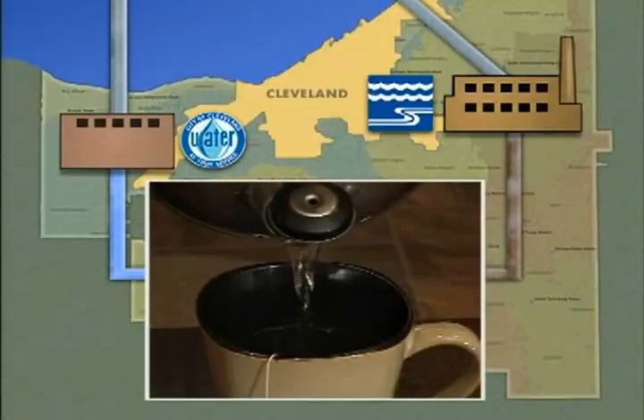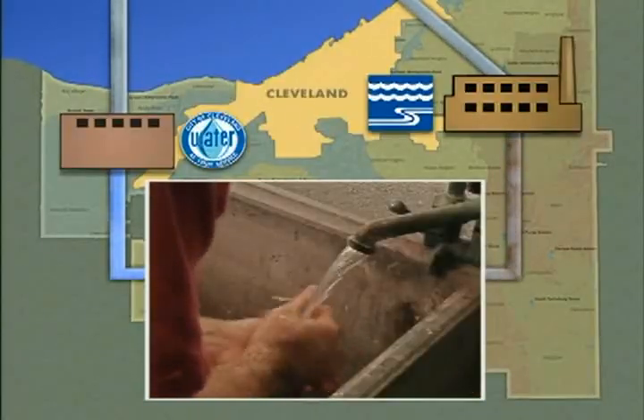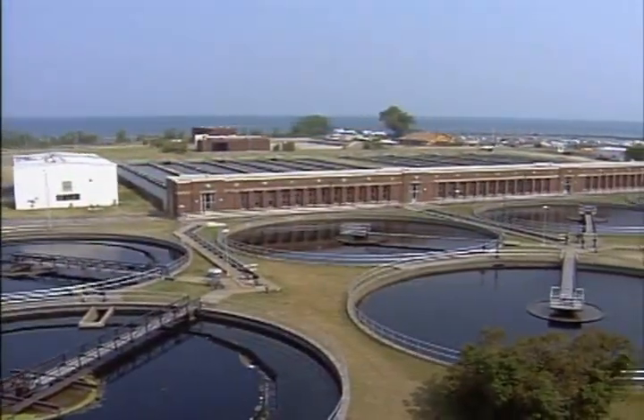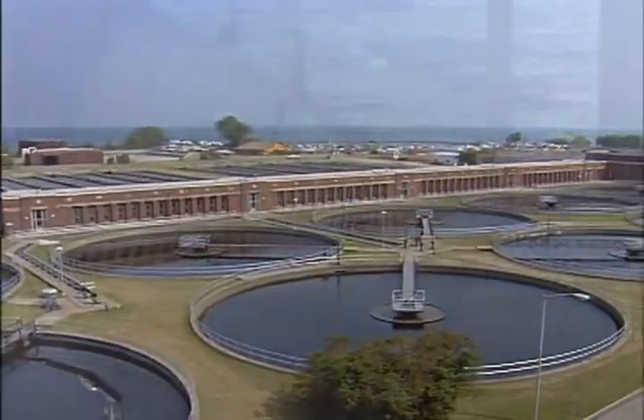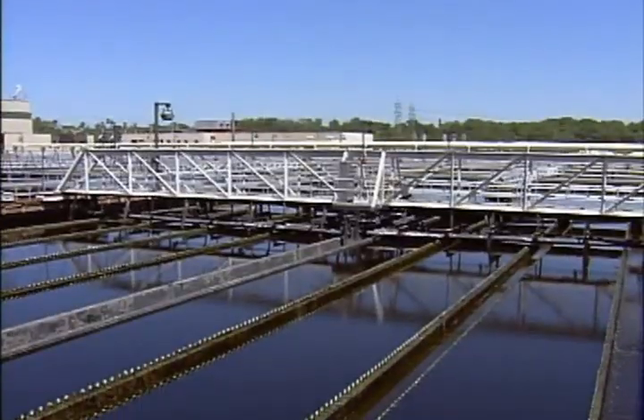Once we've done whatever it is we do with our water — and we do plenty — the used and now dirty wastewater is off again, back to Lake Erie. But it won't get back there until it gets to, and through, the treatment systems of the Northeast Ohio Regional Sewer District.